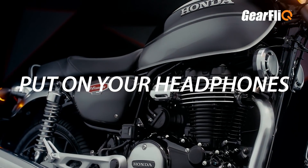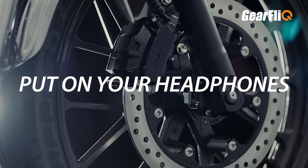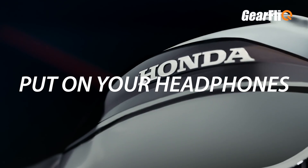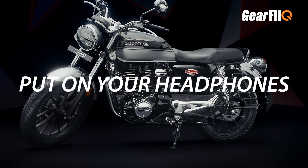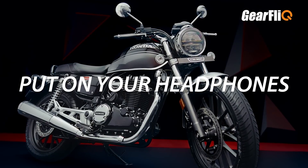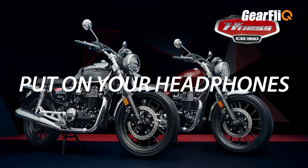The sound of the exhaust note will also be present in the CB350. This deep bass thump with exhaust note is a highlight of the CB350, and I am sure that people will be attracted to this motorcycle.